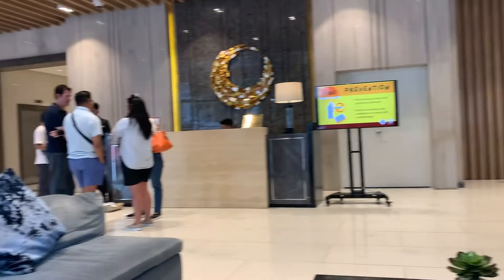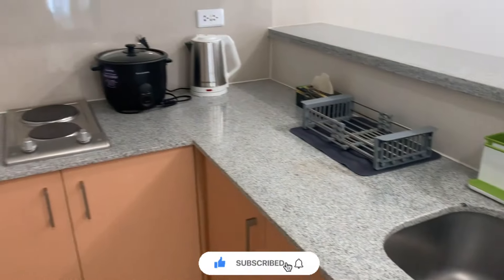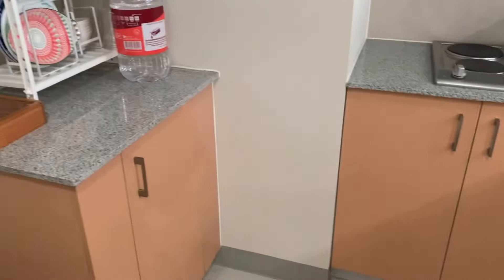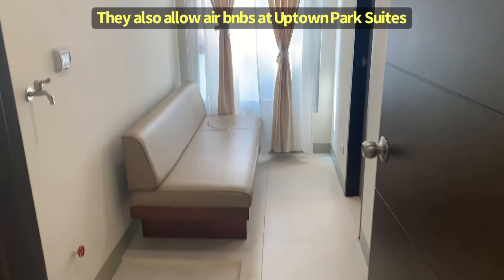Uptown Park Suites, Tower 1. The Tower 1? 80 square meters — and that's a 2-bedroom, sir. Because they have a 1-bedroom, 1-bedroom — 77 square meters.